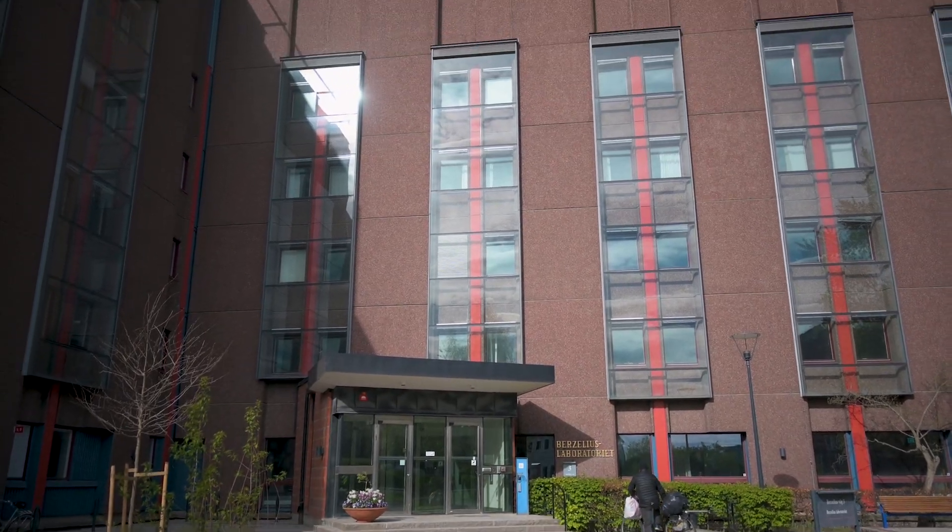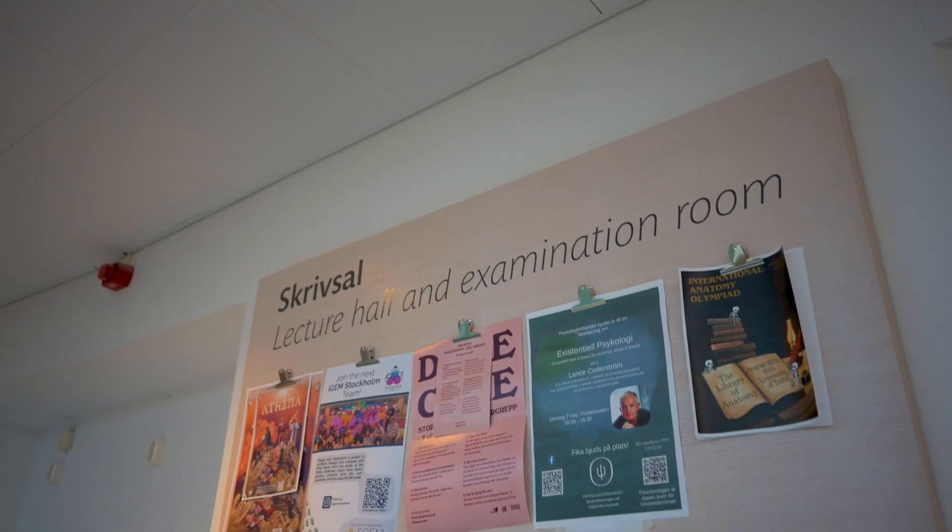I'm sitting here in the main building of KI. Basically, if you want to go anywhere — the gym, the library, your lecture halls — this is the main connecting building. You'll walk through these halls to get to basically any place, and I've spent my fair share of time here, though obviously not as much as in the actual lecture halls.